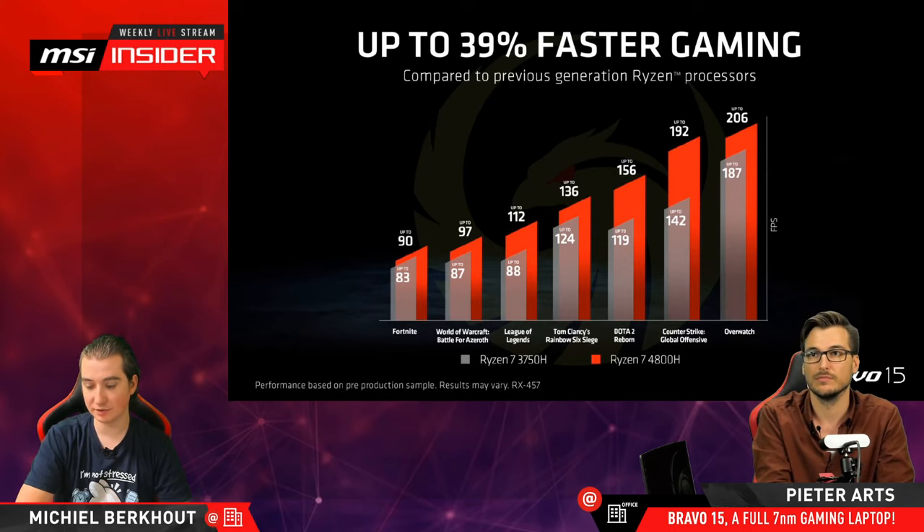This very much depends on what type of games you're playing. If you're playing more triple-A titles, the difference will be smaller because you'll be more dependent on your GPU. Whereas eSports titles with higher refresh rates and higher frame rates tend to lean more on CPU performance.